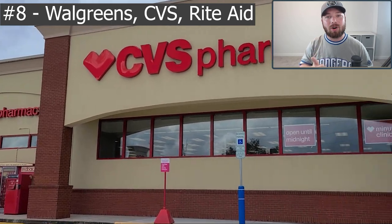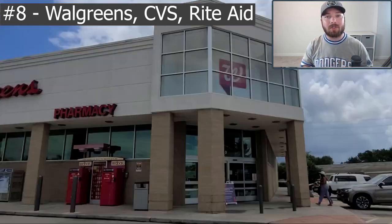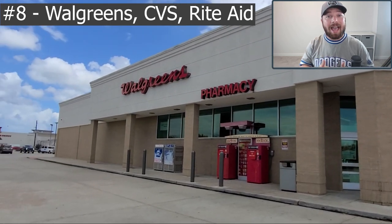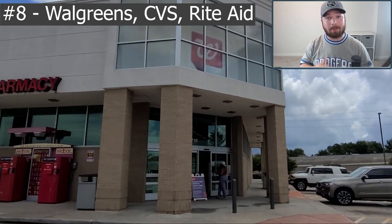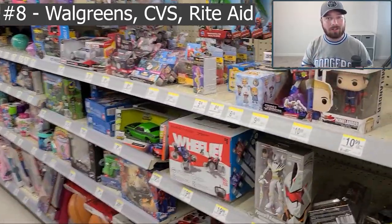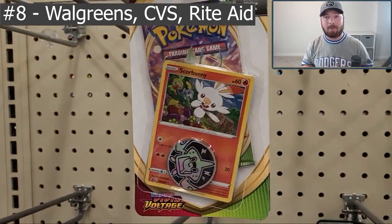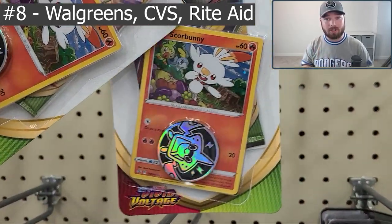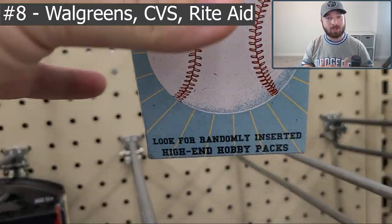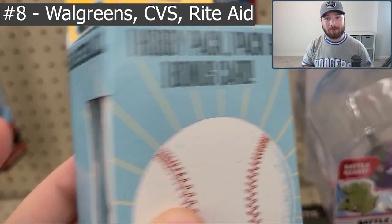The last three stores are Walgreens, CVS Pharmacy, and Rite Aid. All three exclusively carry cello packs, but we've seen some really good stuff like Prizm, Contenders, Topps Series One and Two, and Pokemon. Walgreens also has really cool mystery packs called Prime Packs — depending on the time of year, these can sometimes contain really good packs like Optic and Prizm. If you're a gambler like me and want to pick one up, I suggest you do — just don't get mad at me when you don't get anything.